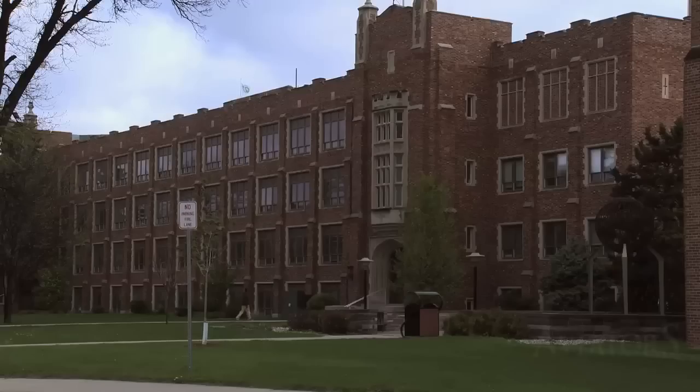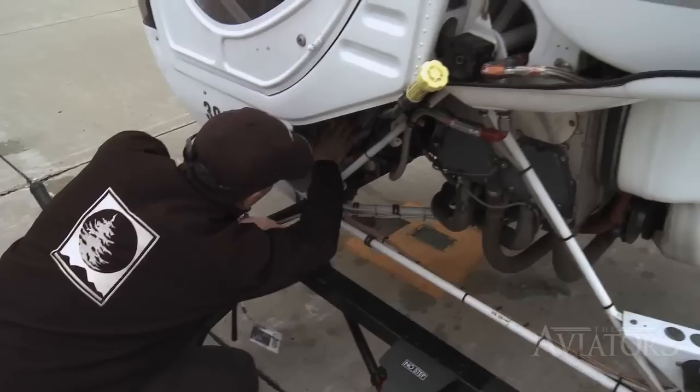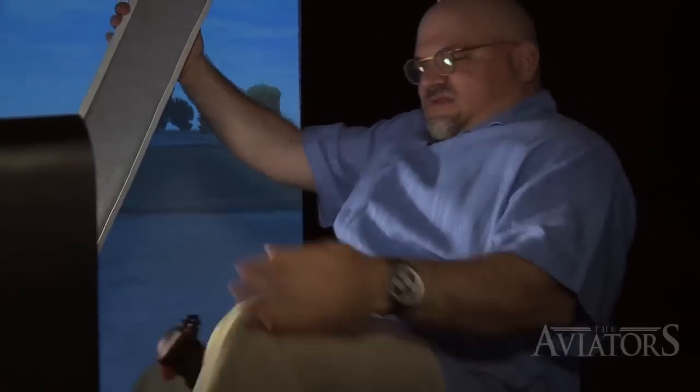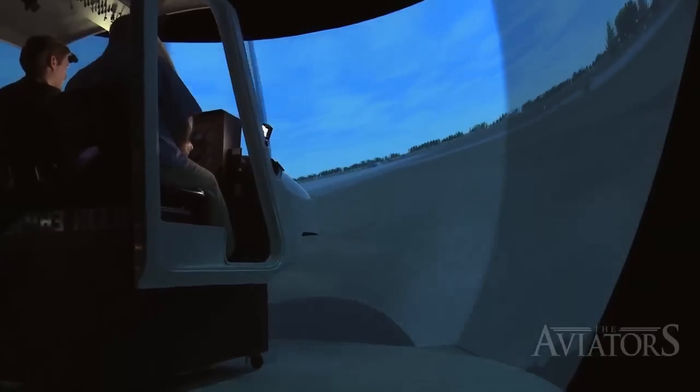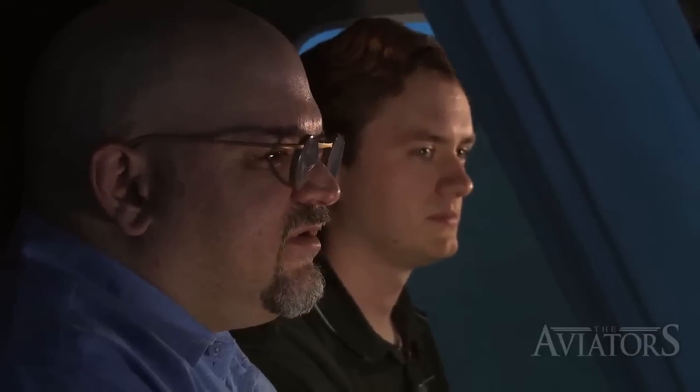A few seasons back, while visiting the University of North Dakota, I had the opportunity to log my very first 1.6 flight hours in a helicopter — well, sort of. I got behind the controls of a Bell 206 simulator to see how successfully I could translate my fixed-wing experience toward a rotary-powered aircraft, and let's just say it wasn't my most graceful performance. There's a pole there — that's what we need — and trees too!